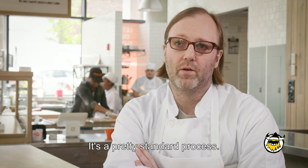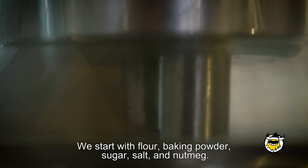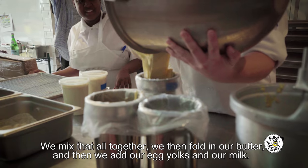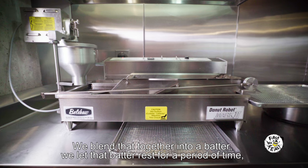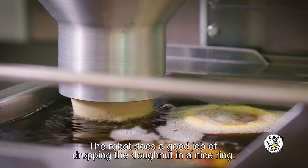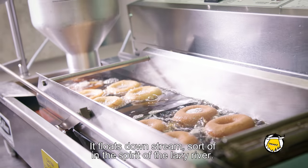It's a pretty standard process. We start with flour and baking powder and sugar and salt and nutmeg. We mix that all together, then fold in our butter, and add our egg yolks and our milk. We blend that together into a batter, let it rest for a period of time, and then load it into the robot. The robot does a good job of dropping the donut in a nice ring, and it floats downstream.